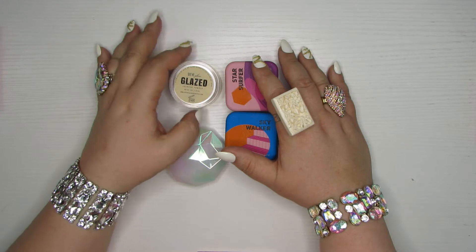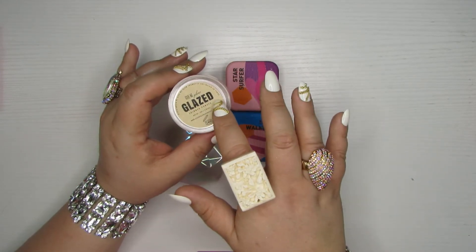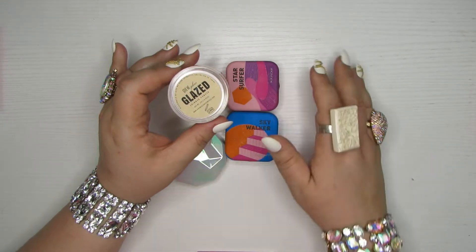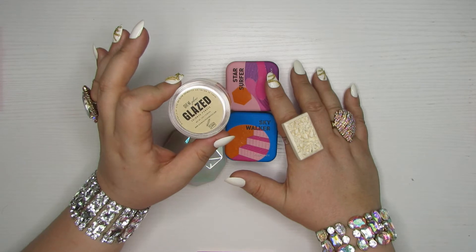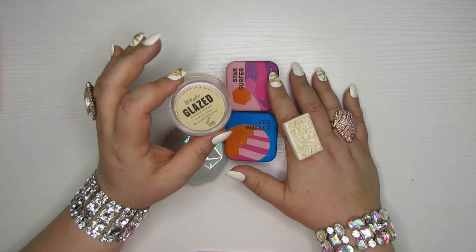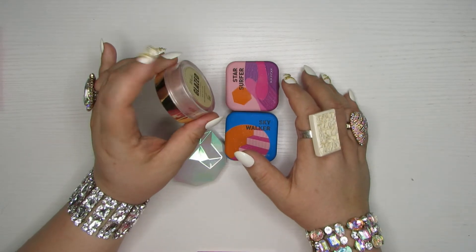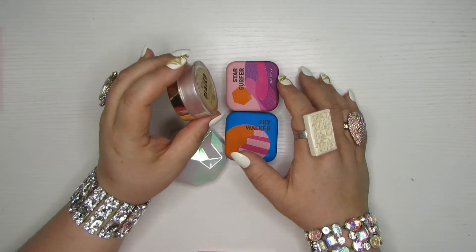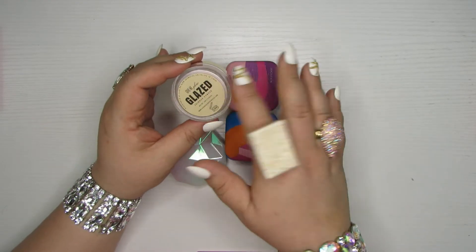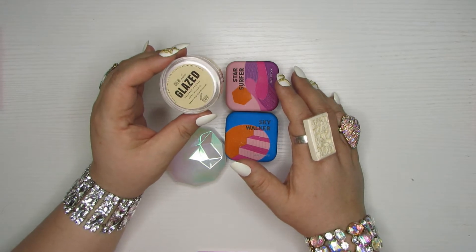Now for some products from some indie brands. This is the Loose Shimmer Highlighter from Give Me Glow in the shade Glazed — it's pretty, kind of a shell pink color. With a pink highlighter I want bubblegum pink, fuchsia, crazy pink — I don't want a shell pink. I don't love loose highlighters in general. They do have one in a better color that I'm keeping — more of a peach — but this one I'm going to go ahead and pass on.